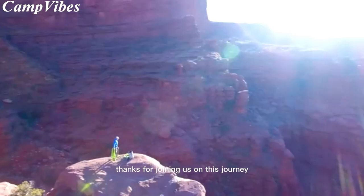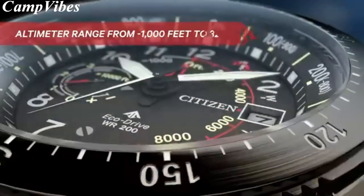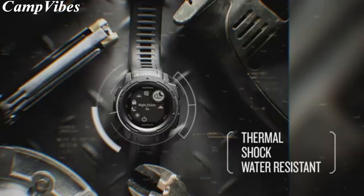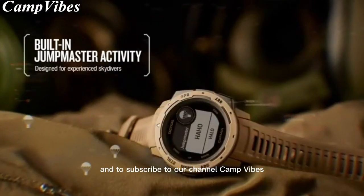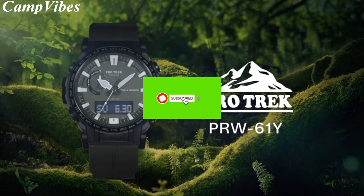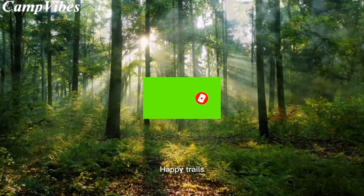Thanks for joining us on this journey through the top altimeter watches for outdoor enthusiasts. We hope this has helped you in your search for the perfect watch to accompany you on your next adventure. Don't forget to check out the links in the description below for more information and to subscribe to our channel, Camp Vibes, for more outdoor gear reviews and adventure content. Let us know in the comments which watch you're most excited to try out. And as always, happy trails!